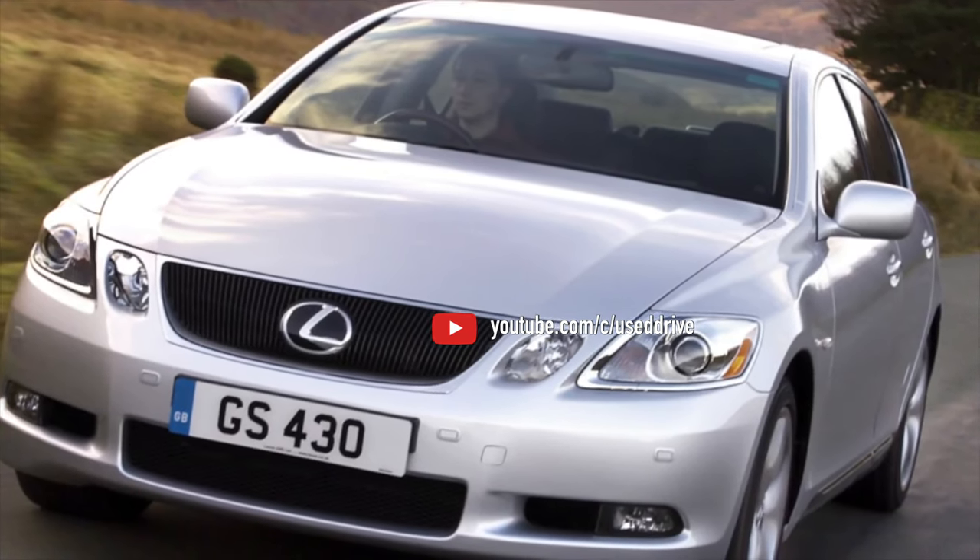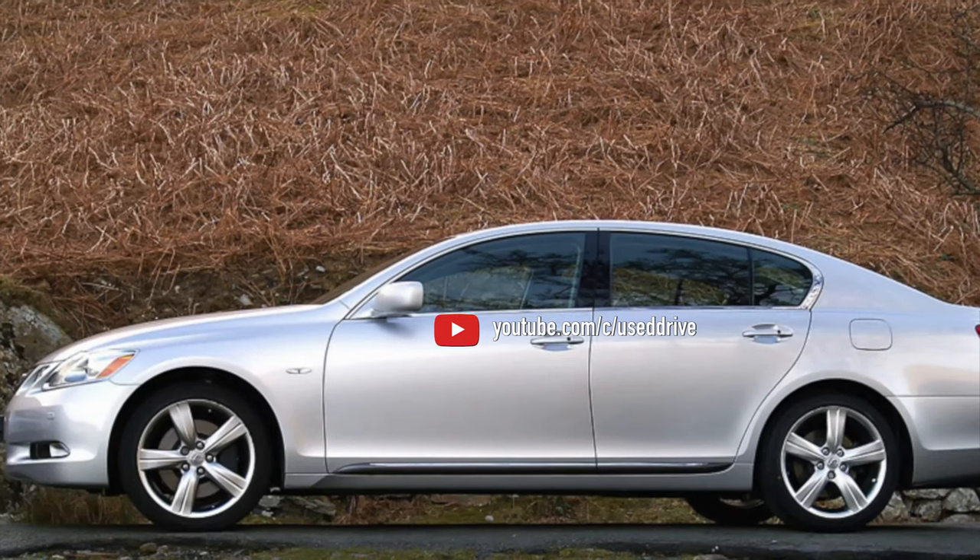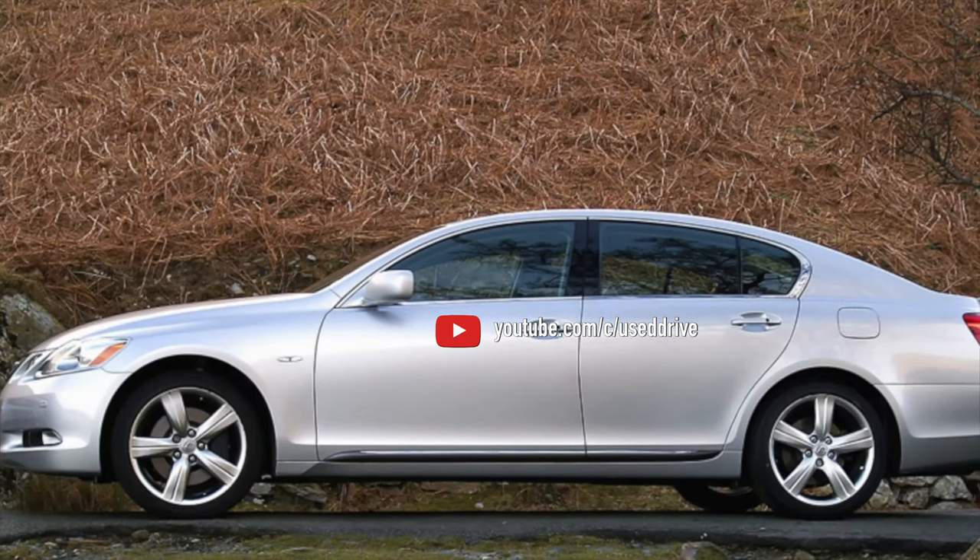Unless information about the problems on the Lexus GS is exhausted. If you know more or disagree with what you heard, I'm waiting for you in the comments.